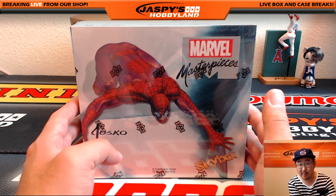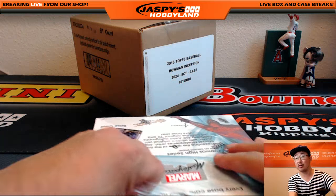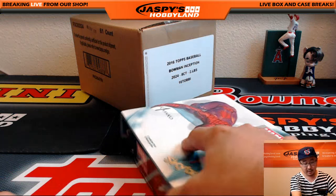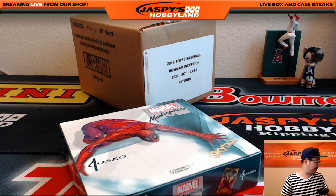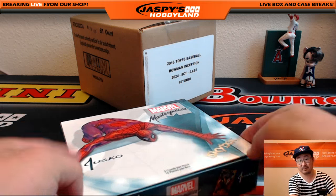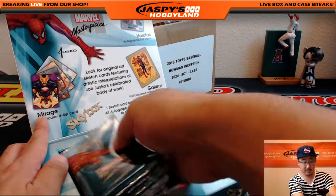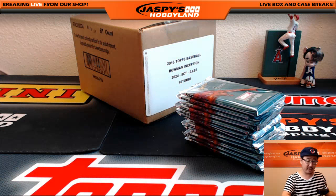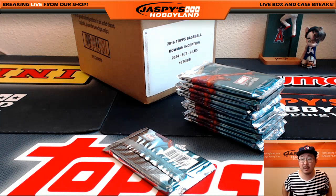Personal box of Upper Deck Marvel Masterpieces. We have certainly been pulling some masterpieces out of here. Go to our Twitter, ladies and gentlemen — at Jaspi's Hobbyland — you can find some amazing pictures of some masterpieces we've pulled. Personal boxes are available, so if you want one, email us at jaspis hobbyland at gmail.com.